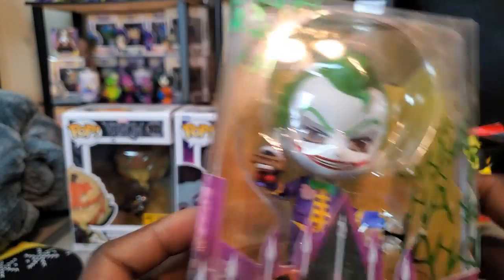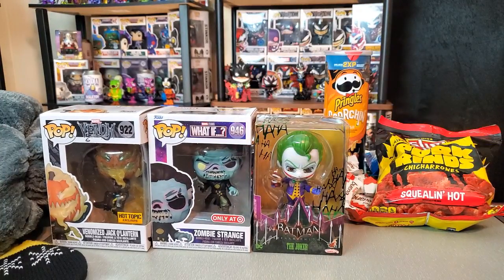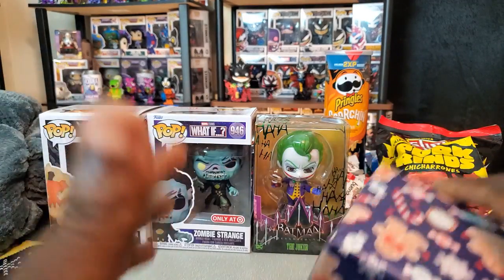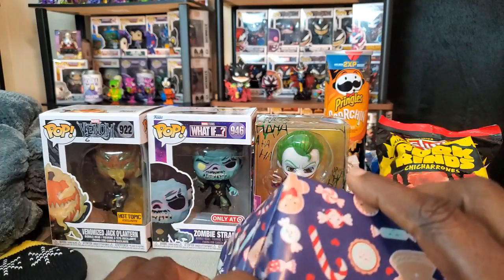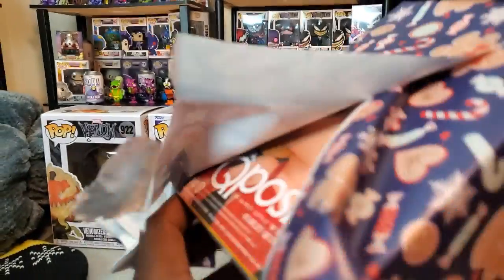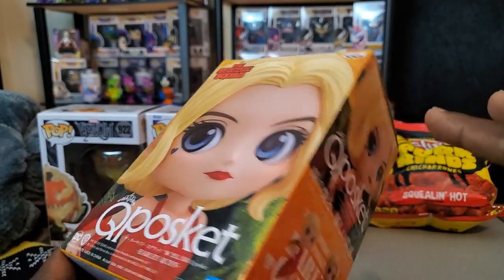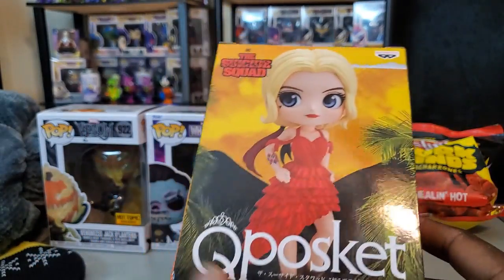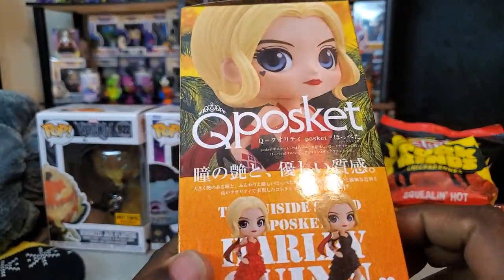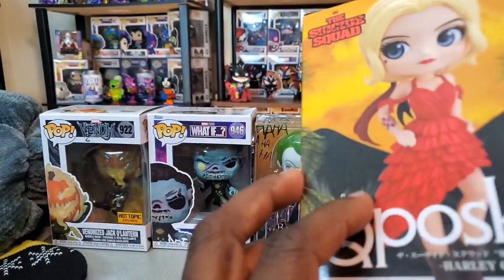That Arkham Joker, voiced by Mark Hamill, is just so classic. I'm going to have to reorganize my Joker collection — they're starting to be spread around and I want to get them together. This next item doesn't really seem like a pop box... oh okay, so this is another item she sent me pictures of while shopping and was gauging if I liked it. Yes, I really wanted this — the red dress Harley Quinn! I'm definitely going to have to open a couple of these items at the end of the video because I really want to get a closer look at this one.